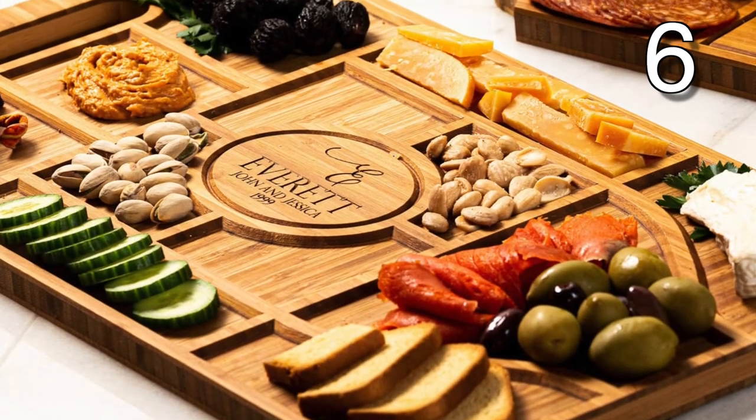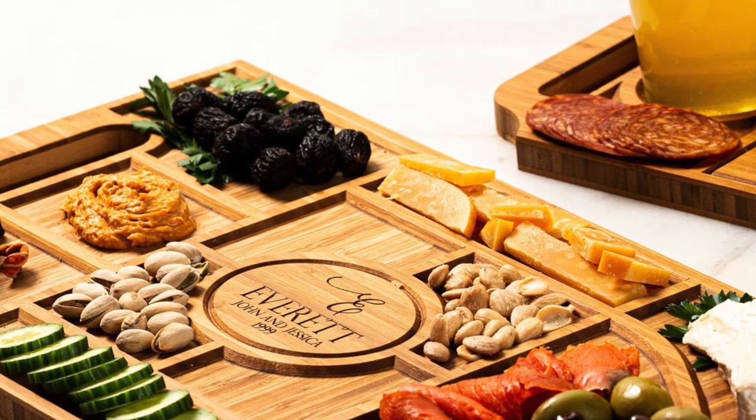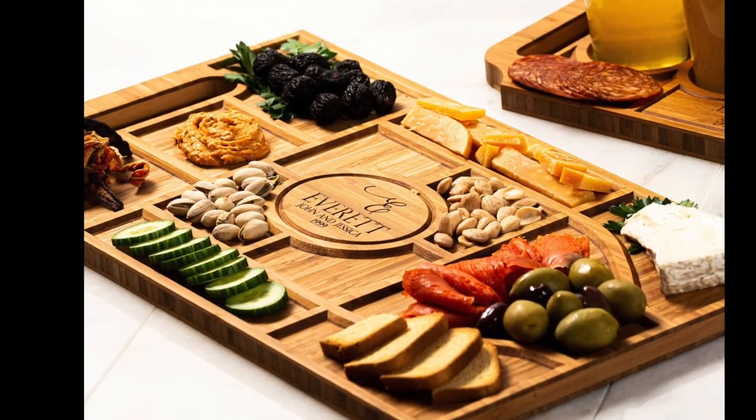What a great way to separate out your snacks! This platter board has slightly raised walls to keep all your tasty treats in the right spot.